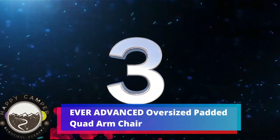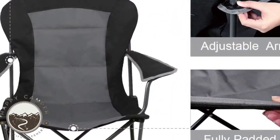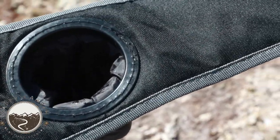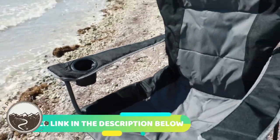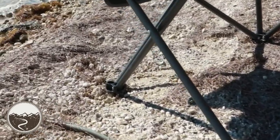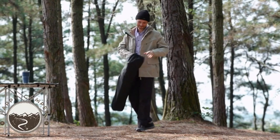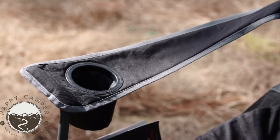Number 3. Ever Advanced Oversized Padded Quad Arm Chair. It's a collapsible steel frame high-back folding camp chair with a cup holder, supporting up to 300 pounds. The chair has a fully padded large seat area for relaxation while sitting. The high-back seat design and oversized frame ensure maximum comfort. It's made of collapsible steel frame and durable fabric, making it extra sturdy. The chair weighs only 8.5 pounds and can support up to 300 pounds. The oversized dimensions are 22 inches L x 24.5 inches W x 43 inches H. The off-ground seat height is 17 inches, back height is 26.5 inches, and seat width is 24.5 inches.